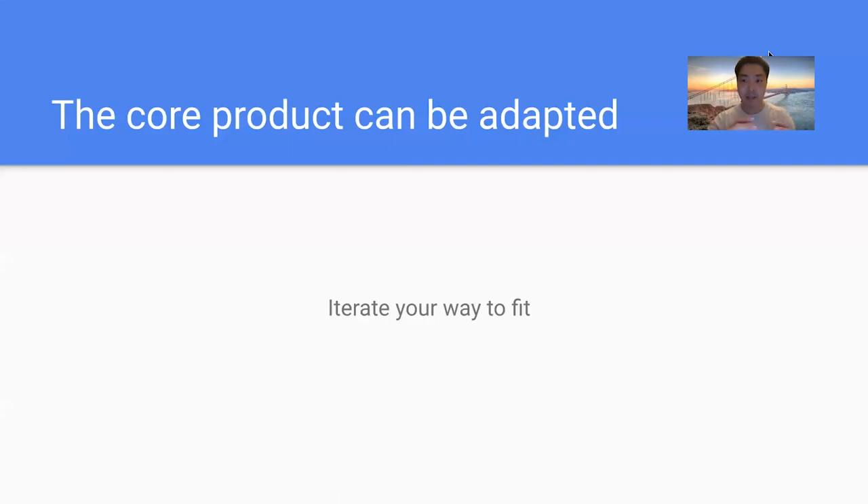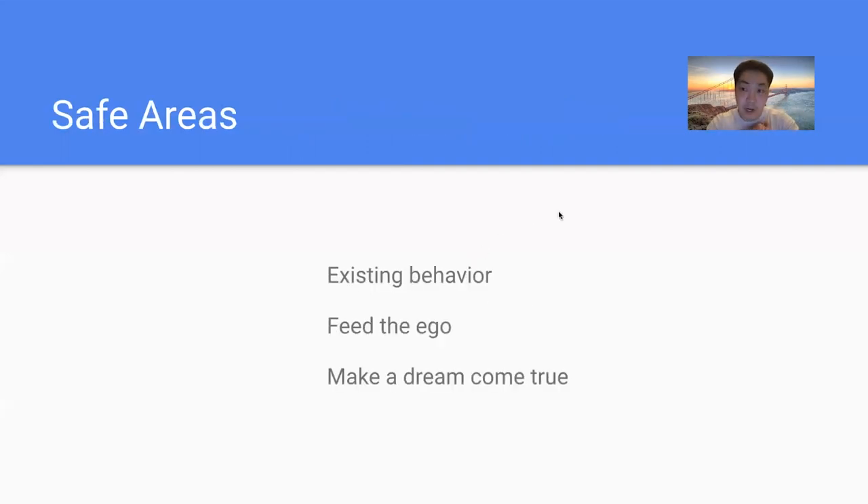Keep testing things, keep experimenting, and keep interviewing your users — stay really close to them. You're going to be habituated to the product because you work on it every day, so you can never see it as a new user. And if you can't see it as a new user, you need someone else's perspective. Keep adapting, keep iterating. The goal is to reach a direction that may more likely have some sort of fit.